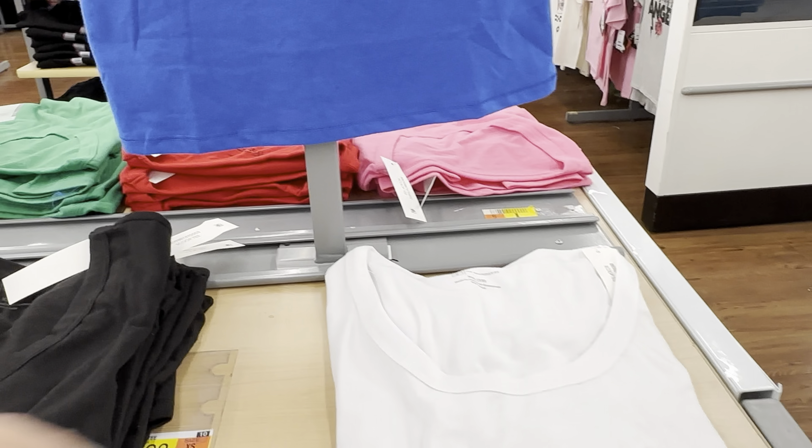I really like these fitted tees by Sofia Vergara — the quality looks really good. The sleeves are going to be a little bit sheer but the torso is nice and thick, it's double layered. These are only $10 — are you kidding me? These would be great to wear with your wide leg pants to the office. Oh yeah, this is coming home with me.